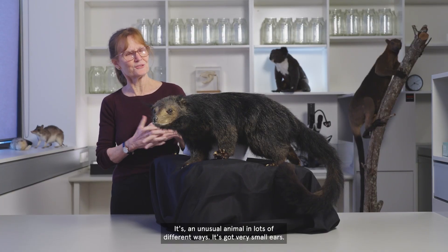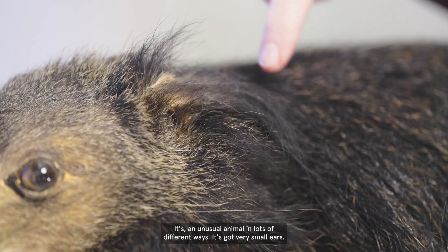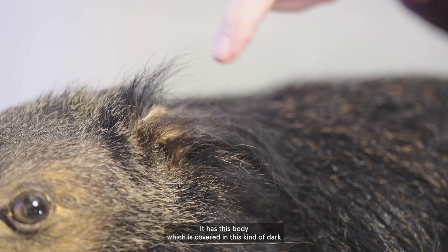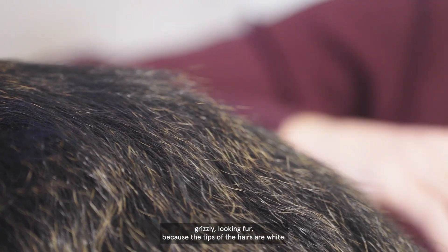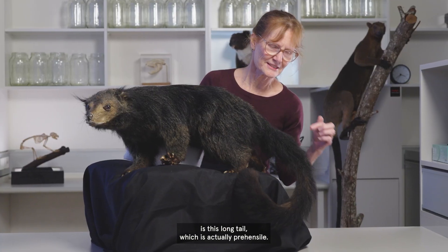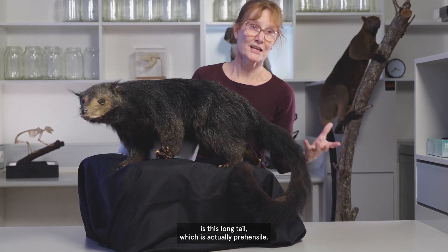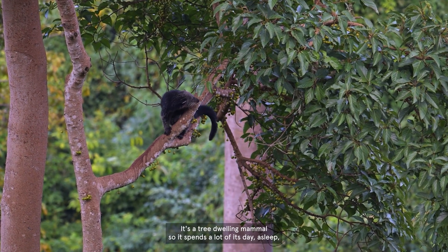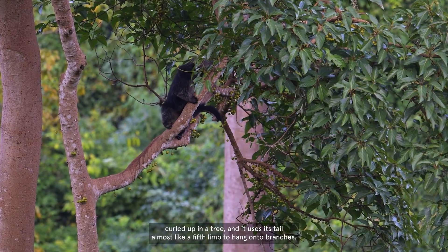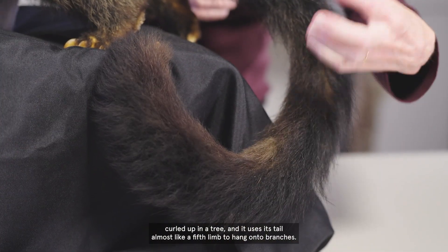It's an unusual animal in lots of different ways. It's got very small ears. It has this body which is covered in a kind of dark, grizzly-looking fur because the tips of the hairs are white. The most interesting feature, I think, is this long tail, which is actually prehensile. It's a tree-dwelling mammal, so it spends a lot of its day asleep curled up in a tree, and it uses its tail almost like a fifth limb to hang onto the branches.